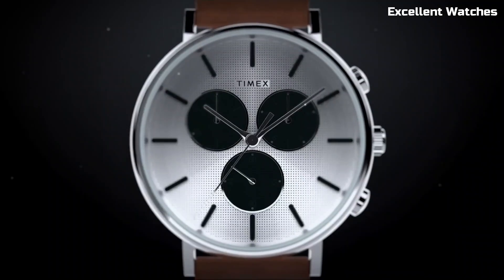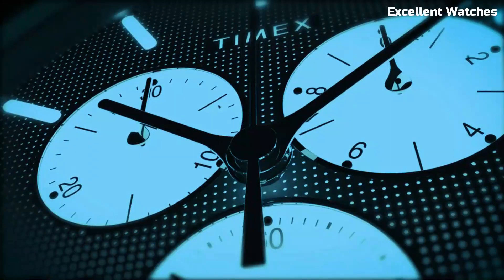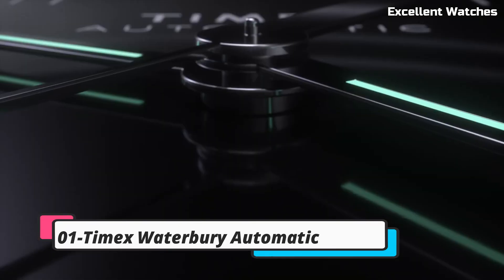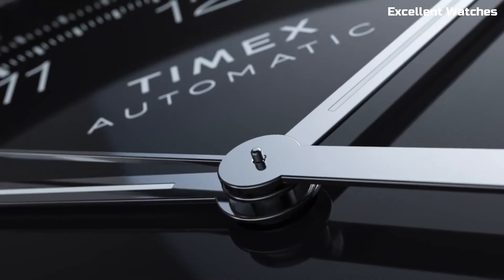Whether you're dressing up for a special occasion or adding a touch of elegance to your daily ensemble, the Timex Fairfield Supernova is a remarkable choice that adds a celestial sparkle to your wrist. Number 1: Timex Waterbury Automatic is a superb blend of vintage charm and modern craftsmanship.